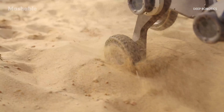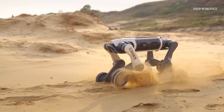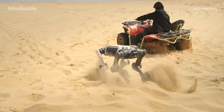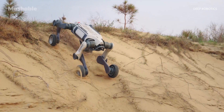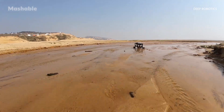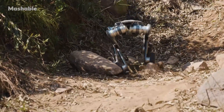It's a hybrid robot — part wheeled vehicle, part legged machine. That combination gives it the speed of wheels and the adaptability of legs, which helps it move through terrain that would stop most machines. Think muddy wetlands, rocky trails, or rubble from collapsed buildings.